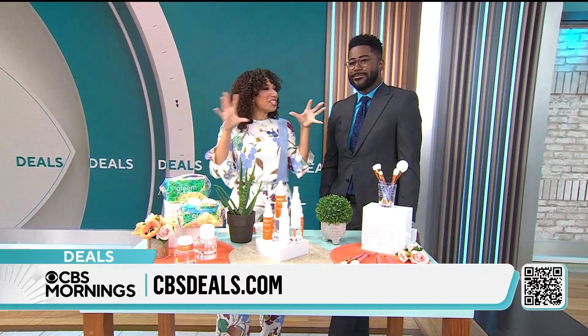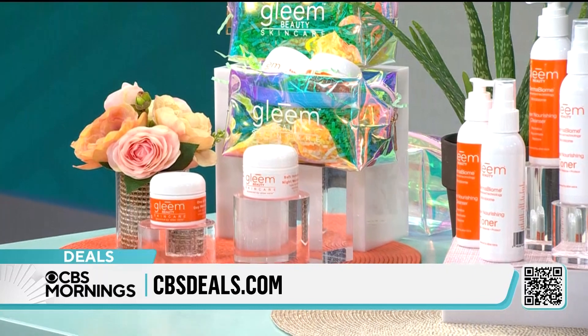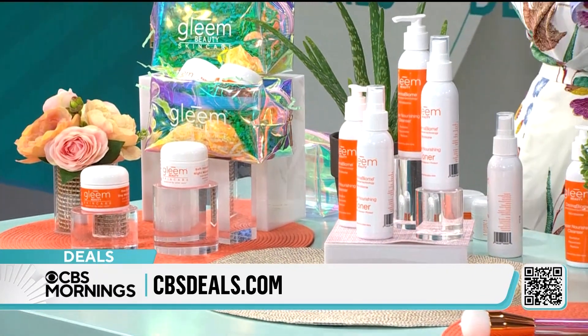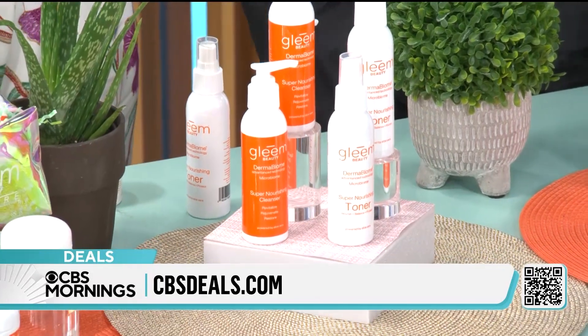Well, I've been seeing these 12-step skincare rituals online. Who has the time for that? I know I don't. I'm a busy mom, and at the end of the day, I barely have enough energy. But your skin is glowing, though. Well, let me tell you, it's because of Gleam Beauty.